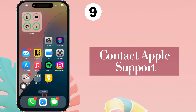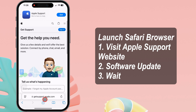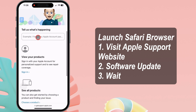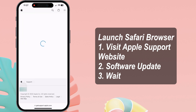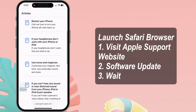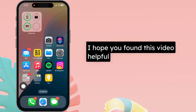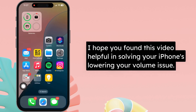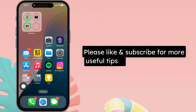If none of the solutions work, contact Apple Support. Launch Safari and visit the Apple Support website, then log in with your Apple ID. Describe your problem under 'Tell us what's happening' and hit Return. You can read suggested articles or contact the Apple Support team via call or chat. If your iPhone's volume button is not working or is damaged, you can schedule a Genius Bar appointment for authorized service and repair. I hope you found this video helpful — thanks for watching. Please like and subscribe for more useful tips and tricks videos.